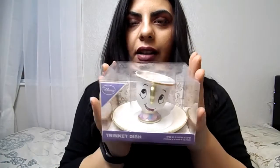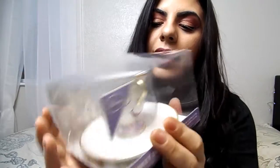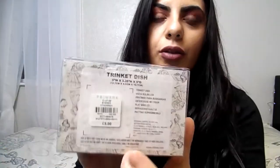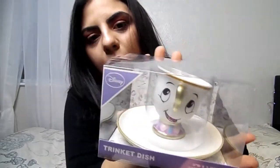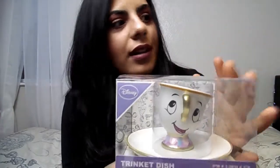I also couldn't resist buying the famous Chip mug that everyone has been talking about. You get a little plate inside as well. It's the Chip mug from the Beauty and the Beast Disney movie — it's called the trinket dish. I paid five pounds for it, which is really good value. I'm not sure where to put it yet — maybe on my dressing table. If you're a fan of Beauty and the Beast, this is the best product you can find in Primark.